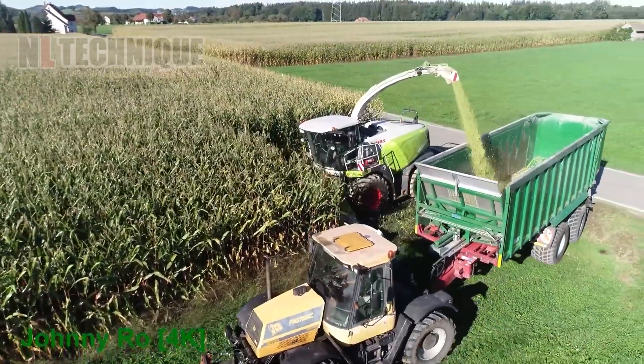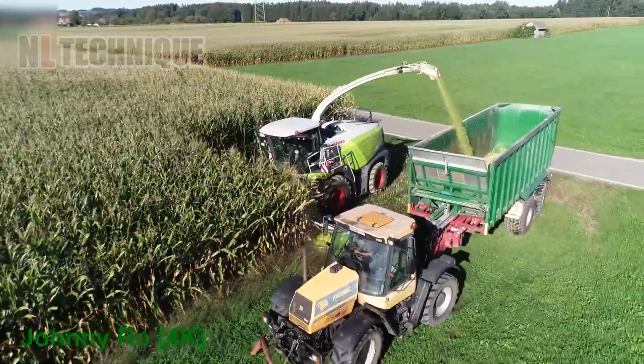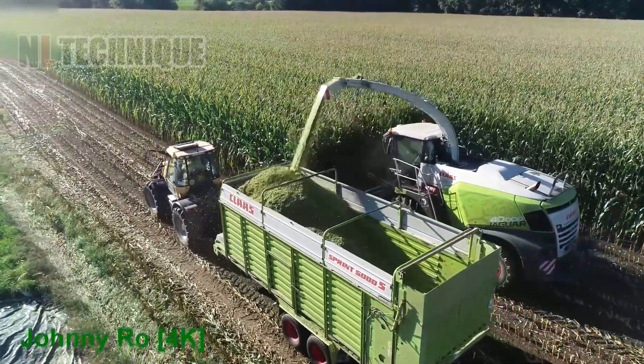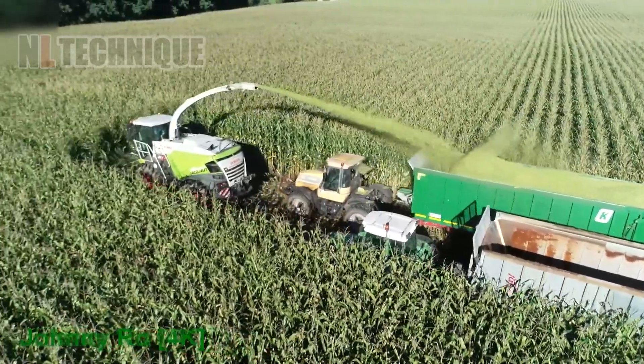What happens after the corn harvest? All of the stalks are ground up to feed the cattle. The whole corn plant contributes itself for life.